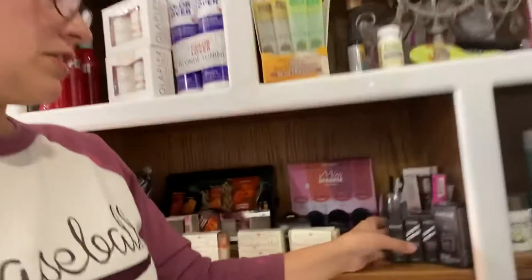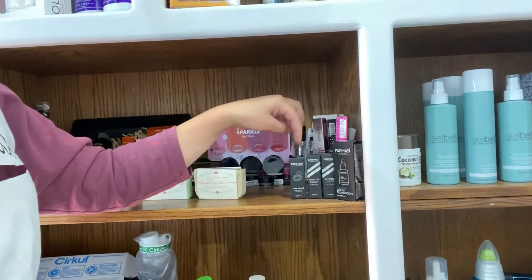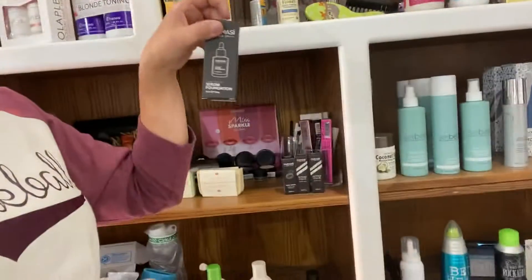I have some makeup in stock — I've got these three colors. I know one is Instigator, and I can't remember the other two. If you have an O2 number for your foundation, this is a serum foundation.